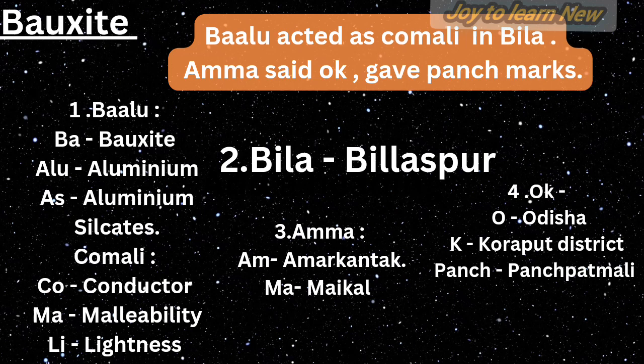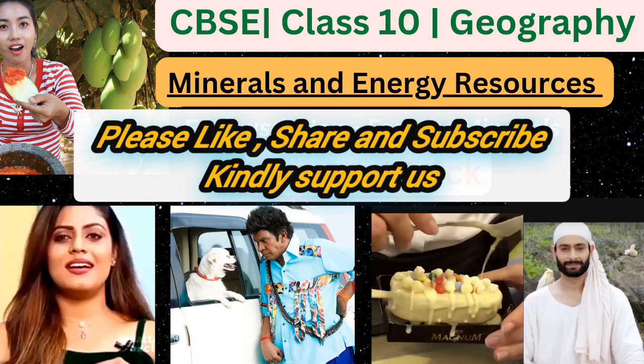That's all — I hope you understood. If you like this video, please give us a thumbs up and share it with your friends. Shortcuts for other lessons are given in the description box, so kindly check it out. Please subscribe and support us. Thanks for watching this video till the end.